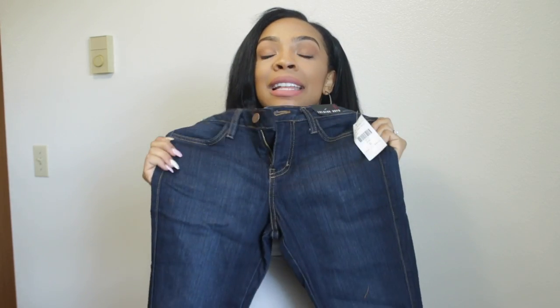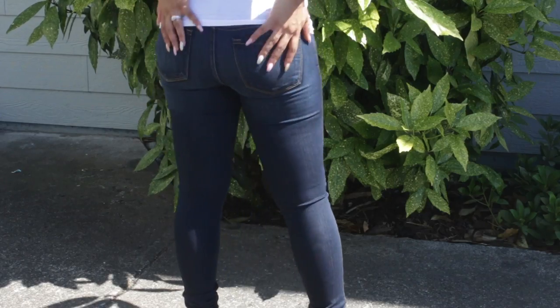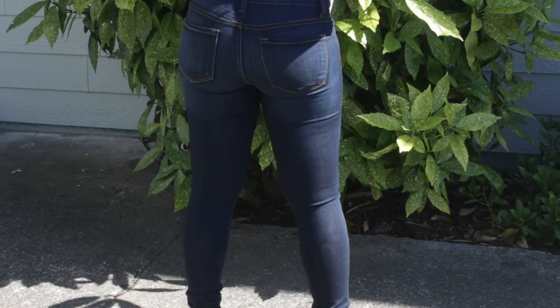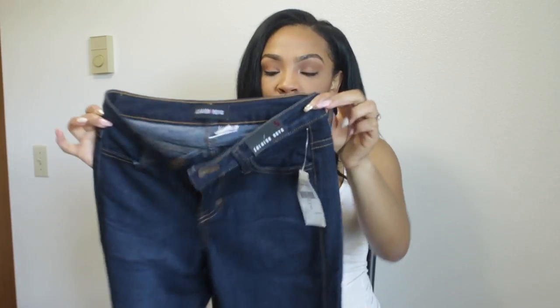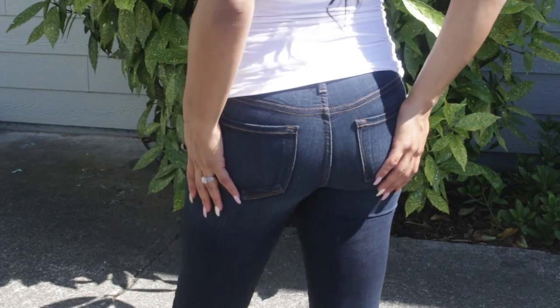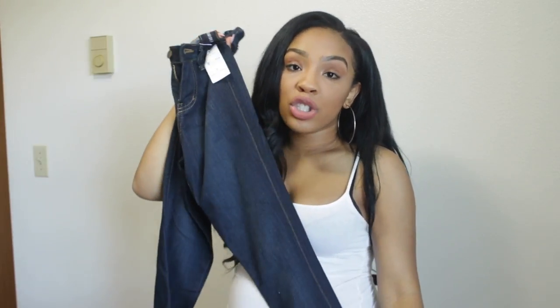The last pair of jeans I'm going to show you are these plain dark denim jeans right here. If you watched my previous Fashion Nova haul from last year, I got these jeans but in the high-waisted version, which I absolutely fell in love with — so I had to get the low-rise version. I know I'm going to be wearing these a lot because they fit so good and they just hug all the right places. These are stretchy and I'm in a size five.